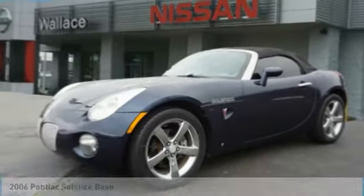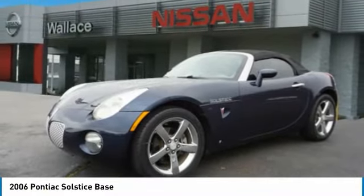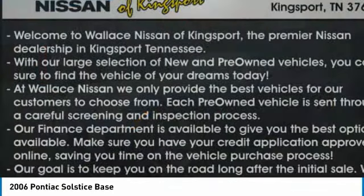Stop by and take a look at the 2006 Solstice. The Solstice is a high-performance ride wrapped up in a daring, head-turning design. Enjoy the Solstice's unique combination of a powerful turbo Roadster and incredible 28 miles per gallon fuel efficiency.